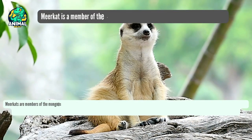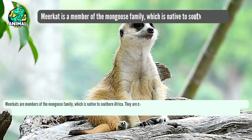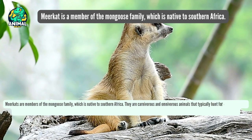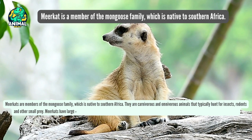Meerkats are members of the mongoose family, which is native to southern Africa. They are carnivorous and omnivorous animals that typically hunt for insects, rodents, and other small prey.